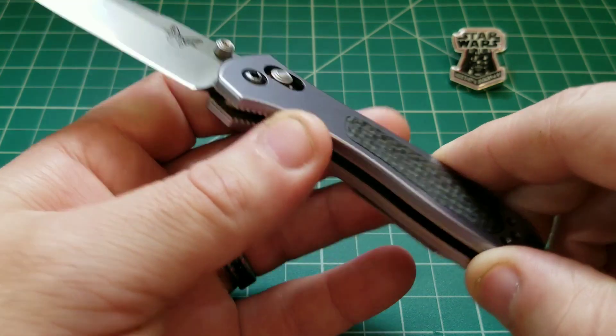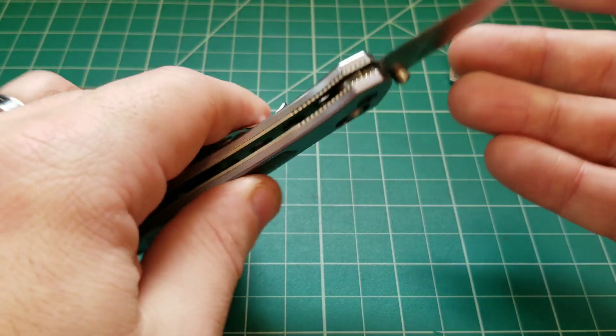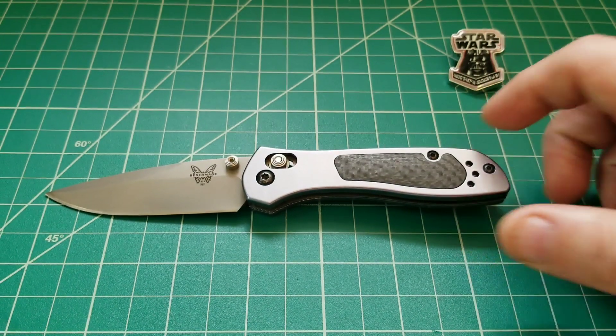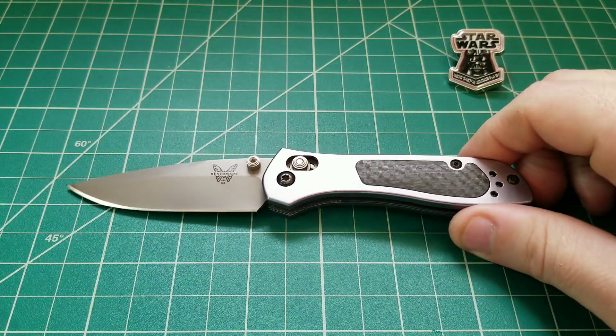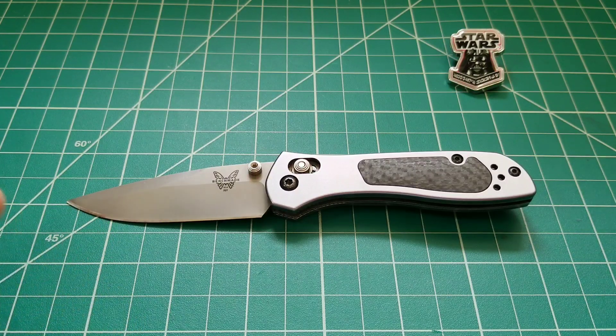Whenever I get a knife like this that's a little bit older and isn't readily available, I sort of struggle with what angle to take about making a video about it, or if I'm even going to make a video at all. Because what's the point in reviewing a knife that is going to be very difficult for people to find? With this one, though, the more that I really thought about it and considered this knife, the more I realized how special it was in the history of Benchmade models, because I really don't think that there is a better gent piece that they have ever put out, at least not for my tastes.